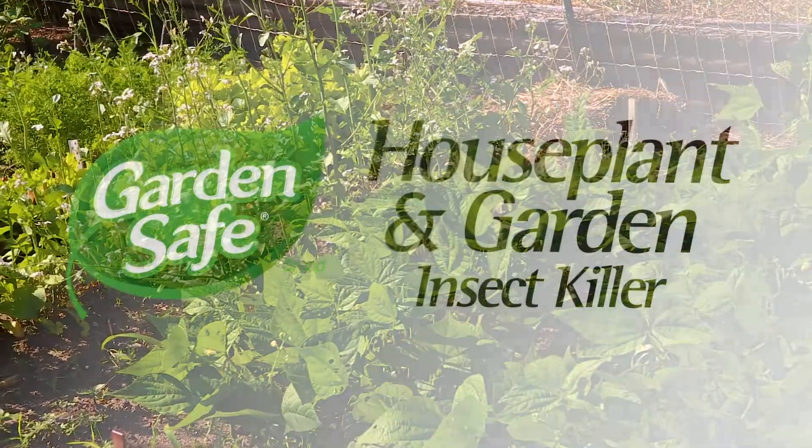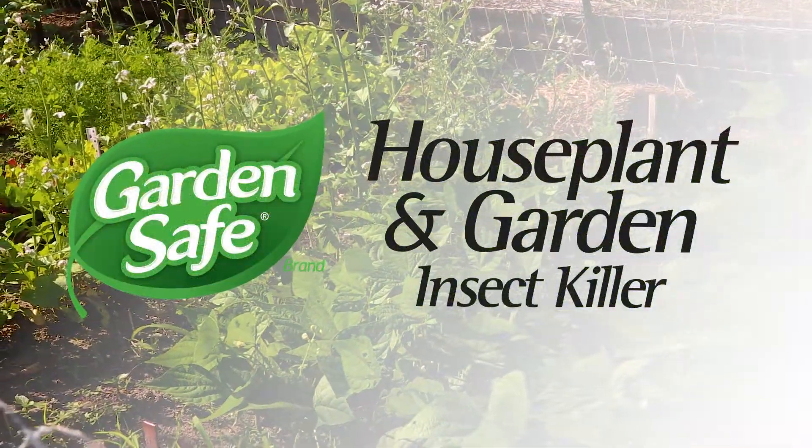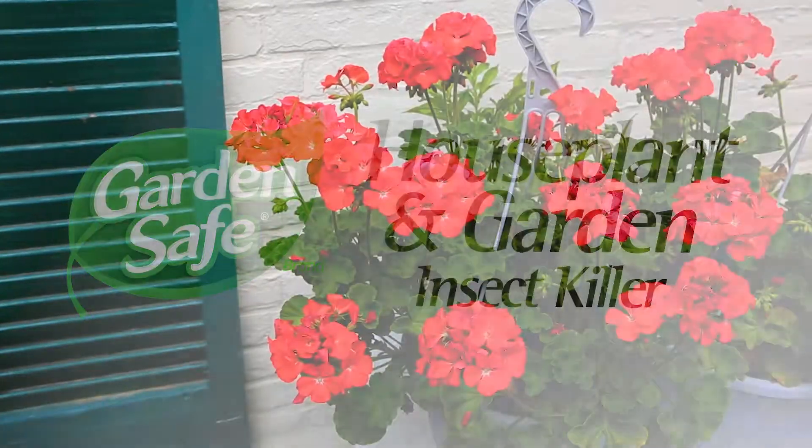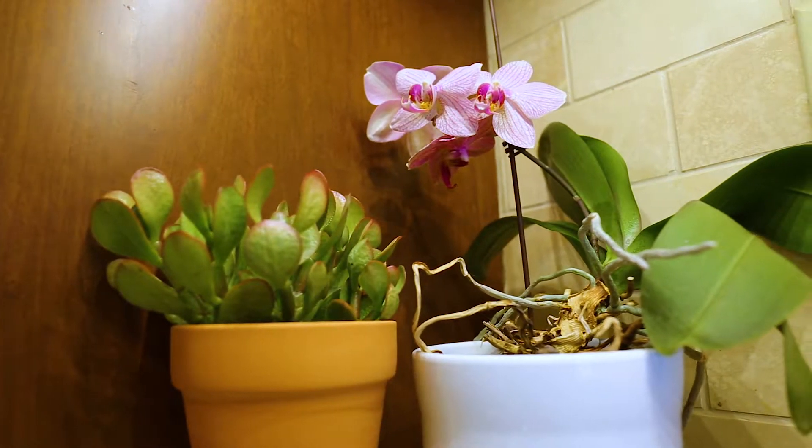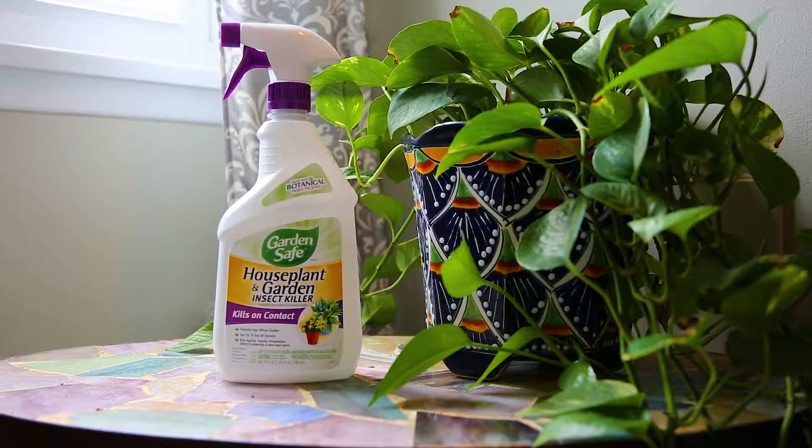The experts behind Garden Safe Brand know home gardening is as much about how you grow as what you grow. That's why we offer specialized formulas like Garden Safe Brand Houseplant and Garden Insect Killer.